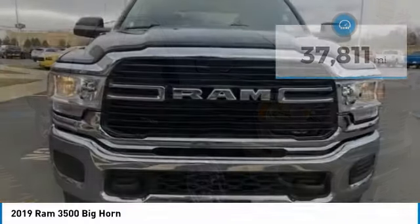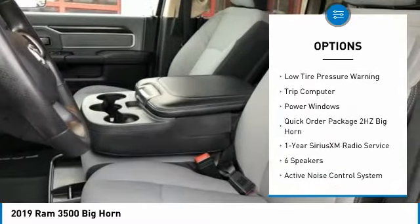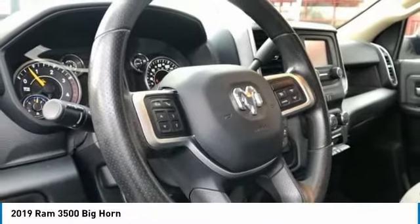Here are some of this vehicle's great options: electronic stability control, brake assist, traction control, rear step bumper, remote keyless entry, speed control, 4-wheel disc brakes, low tire pressure warning, trip computer, and power windows.